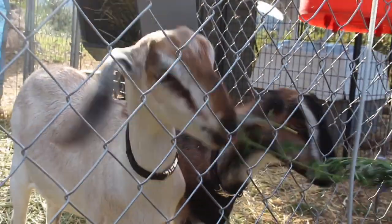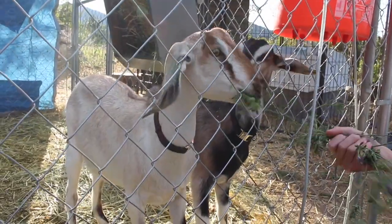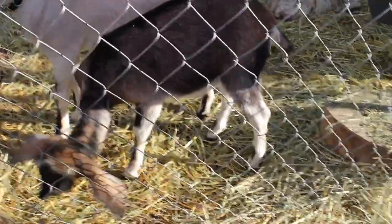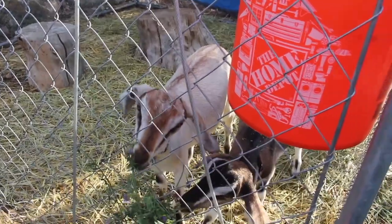Most people think that goats will eat almost anything that's put in their way, but this isn't true. Unlike many other hoofed animals, such as the cow, sheep, and horse, goats will typically not eat grass. This is because they are browsers, not grazers.